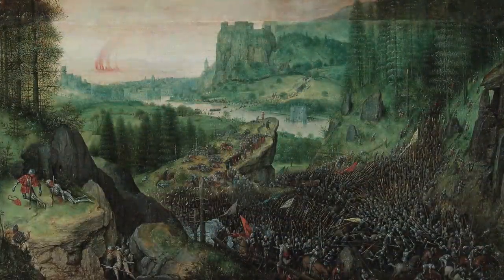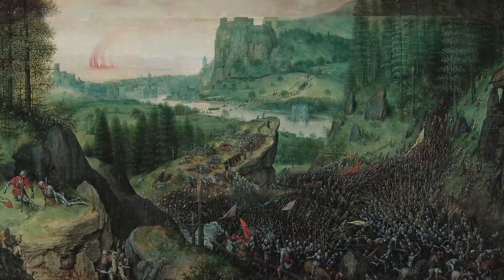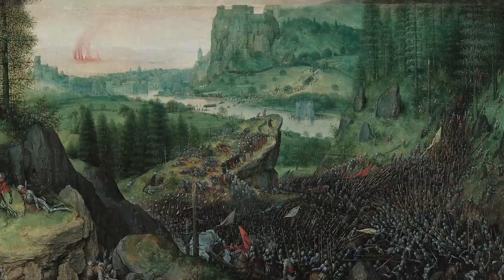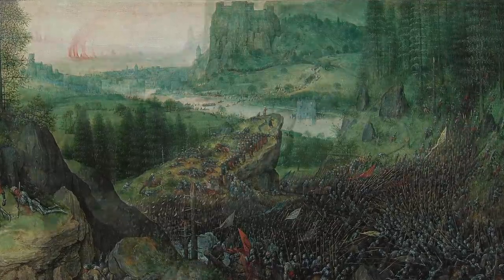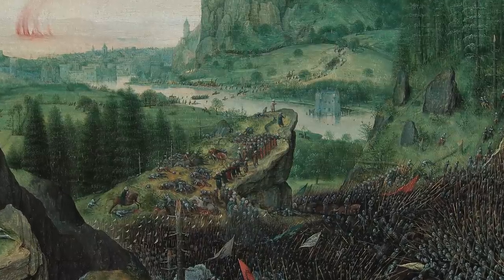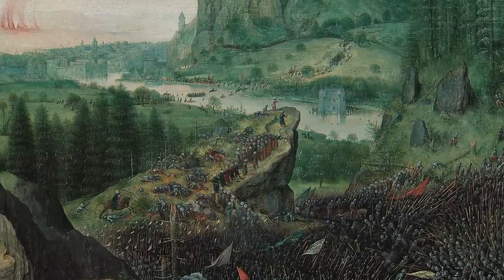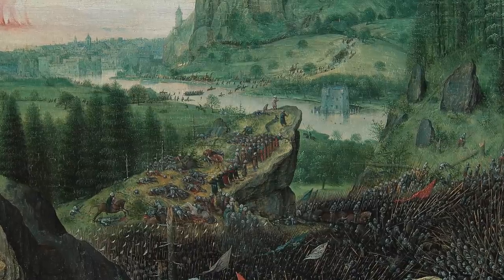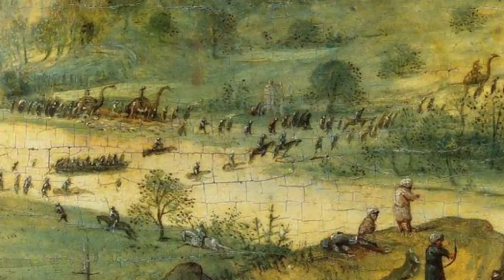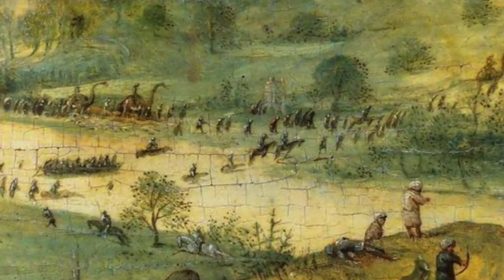It was after these discoveries that people started to comb through other paintings, in the hopes of finding other undiscovered secrets. It turns out that others do have strange markings and symbols, but one that's interested many people is that of Dutch Renaissance artist Pieter Bruegel. The painting in question shows a battle, but it's what's in the background that's caught people's attention.